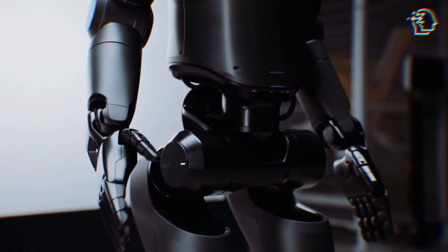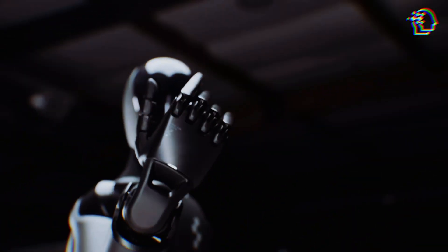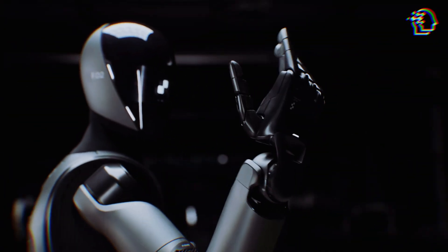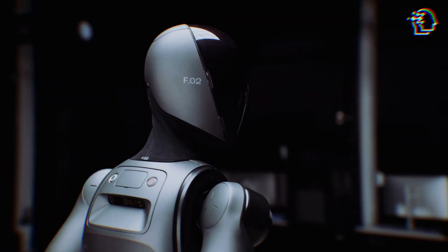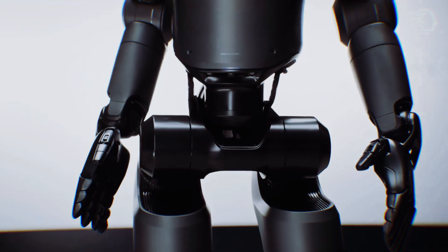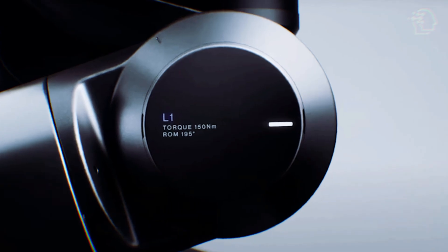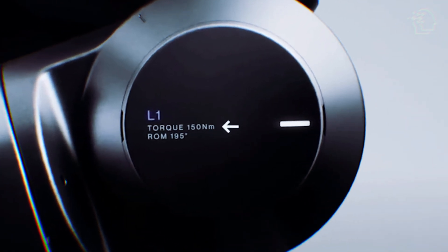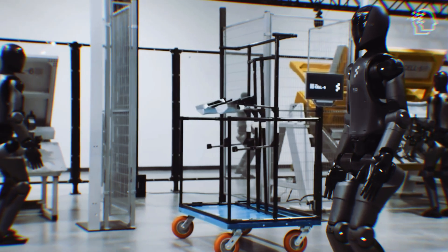Figure has kept us in suspense with their latest teaser video. It's short on details but big on vibes, showcasing some seriously sleek robotic joints, limbs, and what looks like a futuristic, flexible mesh design for the robot's body. You'll also notice some techie specs like torque ratings up to 150 newton meters and a range of motion up to 195 degrees. It's all about that cutting-edge engineering.